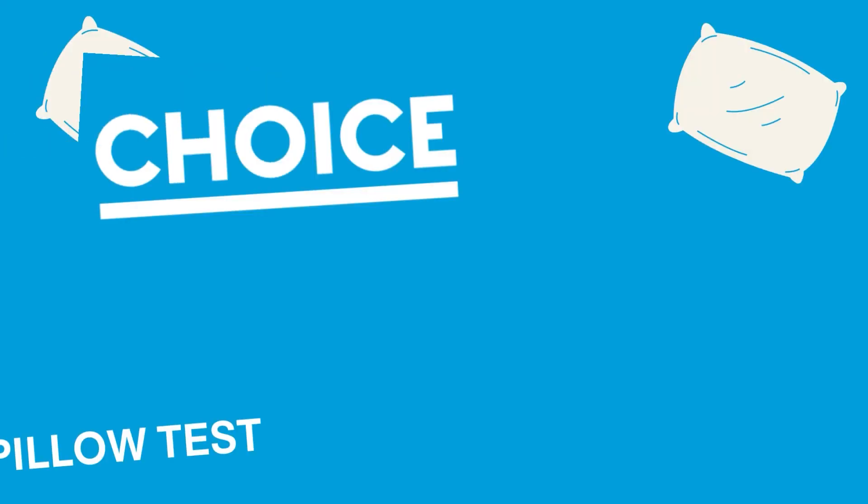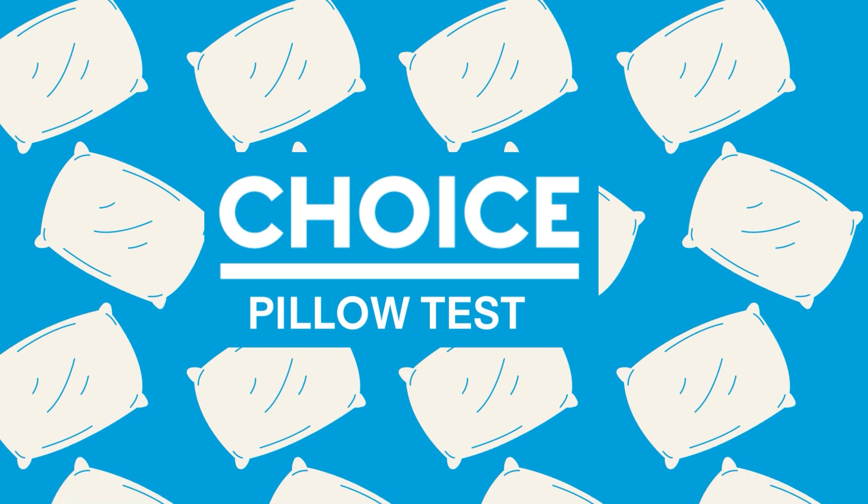If your pillow doesn't pass this test, then it needs replacing. Hi, I'm Shaino from Choice Australia, and I'm here to show you a quick and easy pillow test that you can do at home to see if your pillow needs replacing.